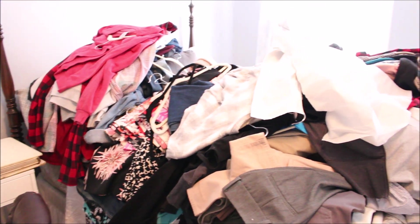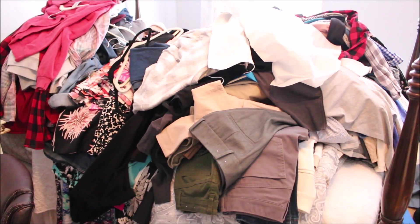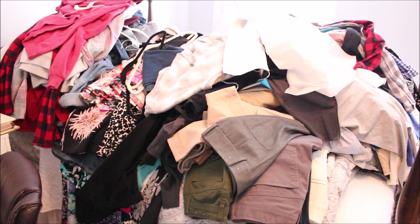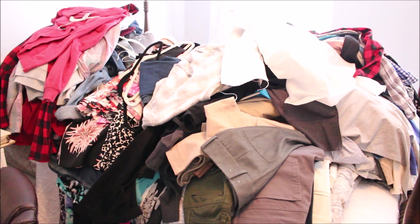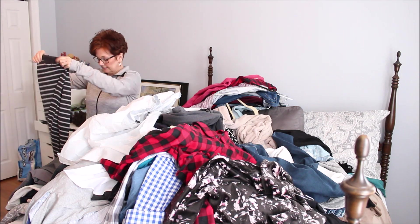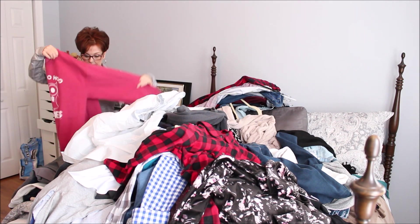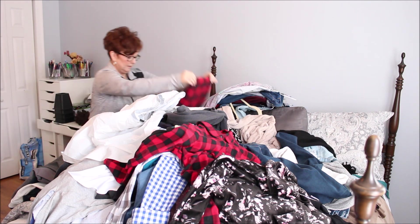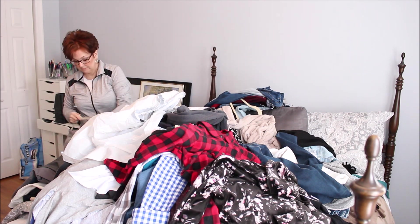I started by asking myself three basic questions with each piece of clothing: Does it fit? Do I love it? And do I wear it? If I could honestly answer yes to all of these questions that garment was a keeper. If not, and if the clothing was in great shape, it was donated. This process basically took me forever to accomplish and it was a lot harder than I thought it was going to be.